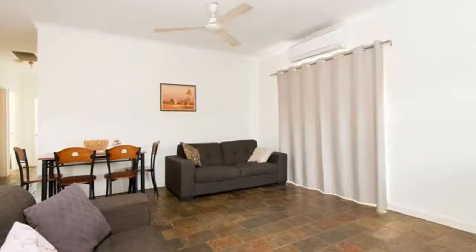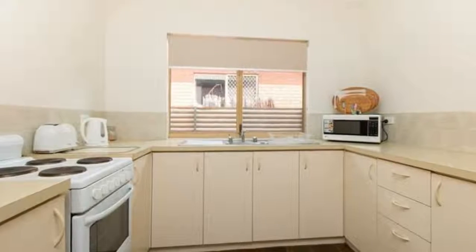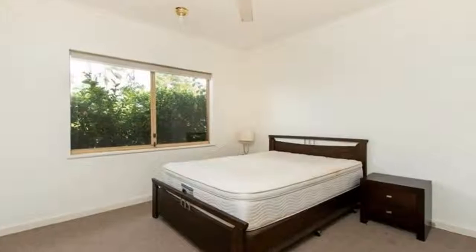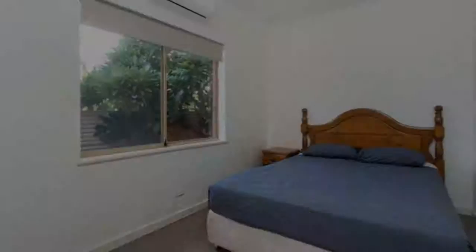The property is well presented with three bedrooms, one bathroom, kitchen, living, laundry and a private courtyard. It's a secure strata complex that rents very easily, or if it's a new home you're looking for, this is one on a periodic lease so you're able to move straight in.